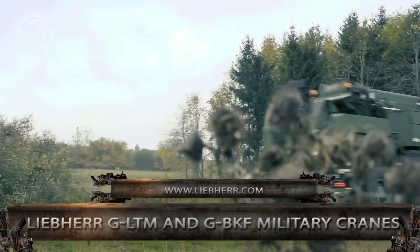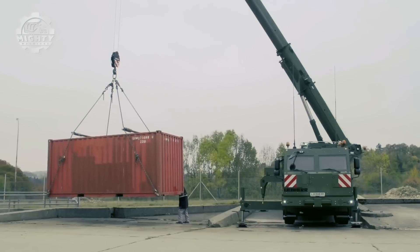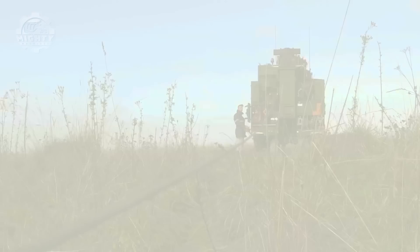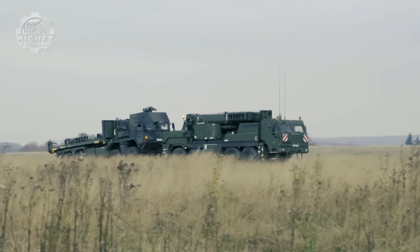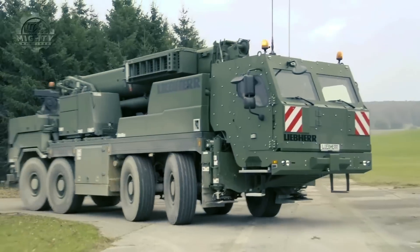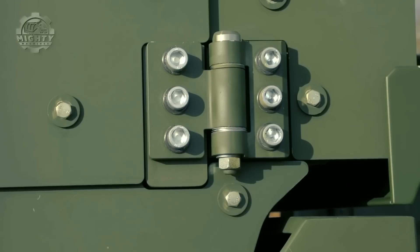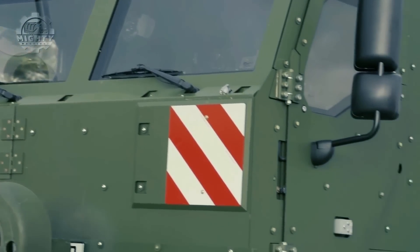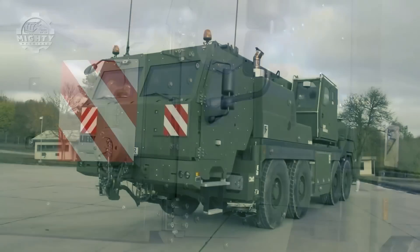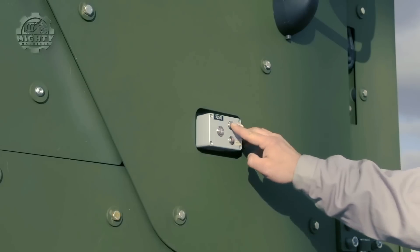Intended for military use, the Liebherr GLTM and GBKF military cranes easily make it to the list. Since the main priority of military cranes is to meet military requirements and protect passengers inside, these two cranes have particularly well-armored driver's cabs and crane cabs, developed in collaboration with the Remmental Group. Built on an all-terrain chassis, this makes both cranes suitable for off-road use and driving on public roads.